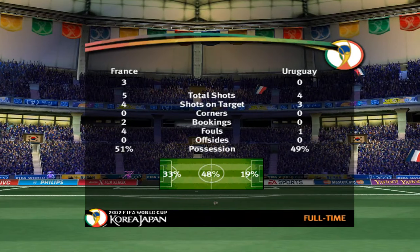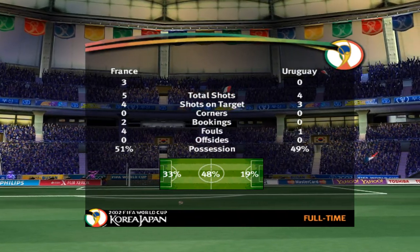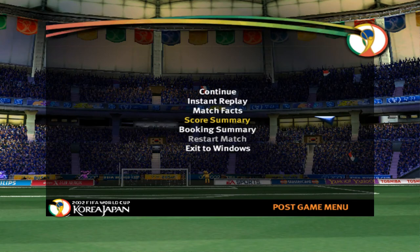Oh, this was a merciless destruction. We may have hoped for an evenly matched game, but we certainly didn't get it. Bit of a FIFA World Cup disaster for one side.